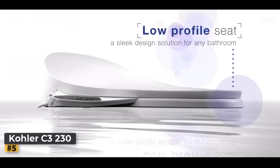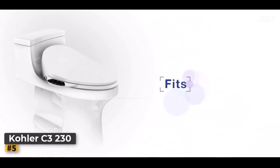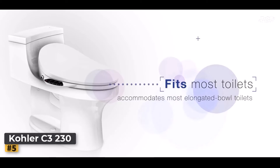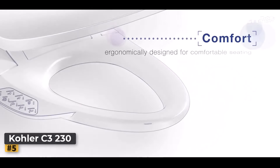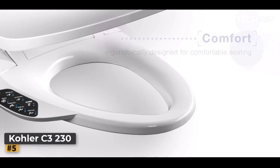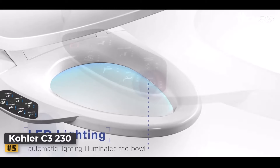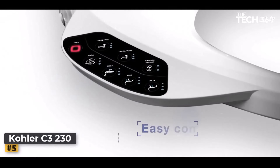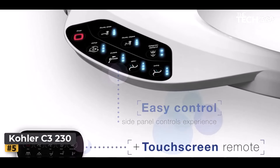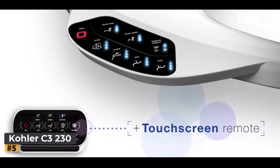Number 5: Kohler C3 230 Toilet Seat. The Kohler C3 230 Elongated Bidet Toilet Seat represents a revolution in bathroom technology, combining luxury, comfort, and advanced features to enhance your everyday experience. Say goodbye to the discomfort of cold water — the C3 230 features an in-line heater that provides continuously heated water, ensuring consistent comfort during every use.